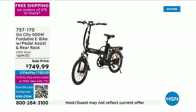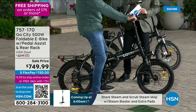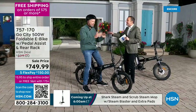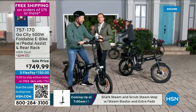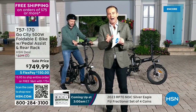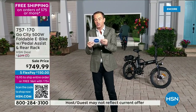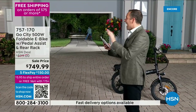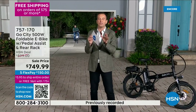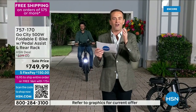For the first time on Open House, we're presenting an e-bike — pedal assist or let it do all the work for you. Everyone seems to be buying these now. We have about 280 to 290 units, and we expect every one to be sold out. We're taking $150 off — $749.99 with five flex pay and free shipping. If you don't love it, you have a 30-day return policy.